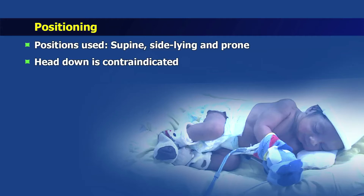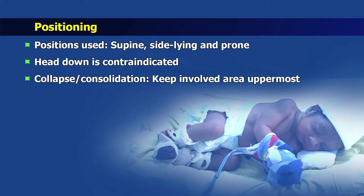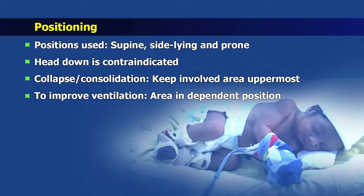Head down tilt is contraindicated due to risks of IVH, reflux and respiratory compromise. If there is an area of acute collapse or consolidation due to secretion retention, the most effective position is the one in which the involved area is kept uppermost. To improve ventilation of an area, the ideal is to keep the area in the dependent position. In infants with unilateral lung disease, saturation improves with the good lung down. An increase in delivered oxygen may be necessary to keep the baby's saturations in the desired target range.